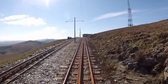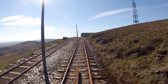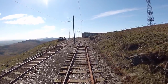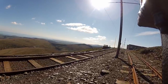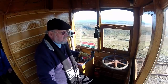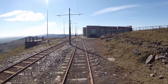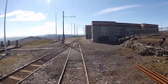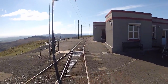Ahead of us, the Summit Station is in sight, and as the Fell centre rail comes to an end, it indicates that our journey is over. We've reached the top of the world, at least as far as the Isle of Man is concerned, and can look down on all of the peaks below. Thank you for joining us on this trip on the Snaefell Mountain Railway, climbing nearly 2,000 feet from Laxey to the summit of the mountain. And we hope that you'll take the opportunity to visit this spot for yourself sometime soon.